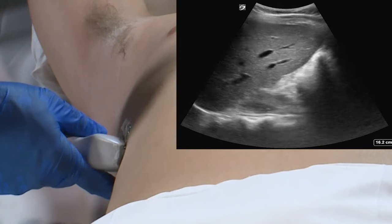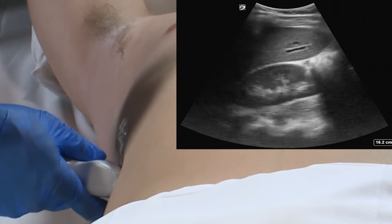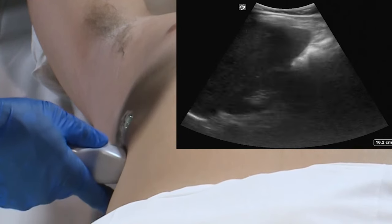In order for us to see small amounts of fluid, we'll need to move the transducer over several different intercostal spaces.